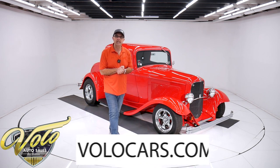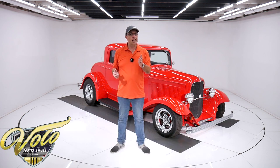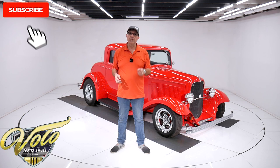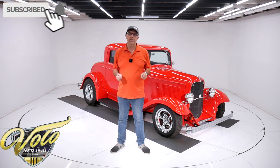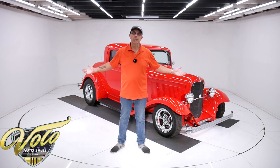Go to volocars.com. That's where you can study the pictures, read the information. You'll find a price tag on every one of our cars, including a monthly finance option as well at volocars.com. If you enjoy these videos, don't forget to subscribe to our YouTube channel, then click on that bell icon so you're notified when they're posted. But for right now, join me — let's go for a spin.